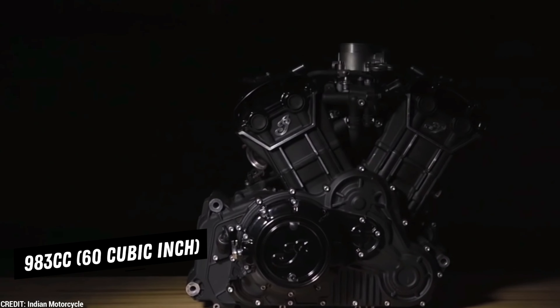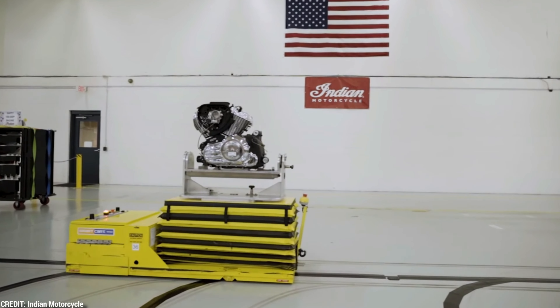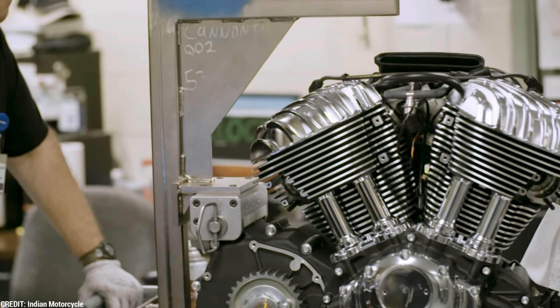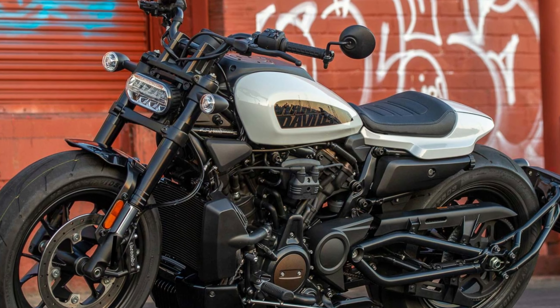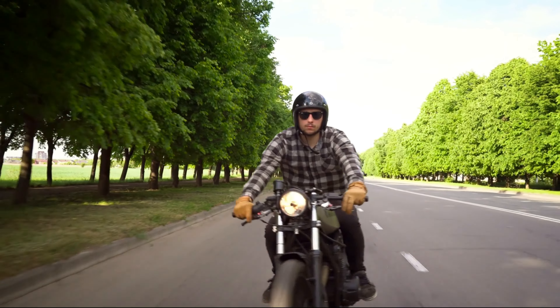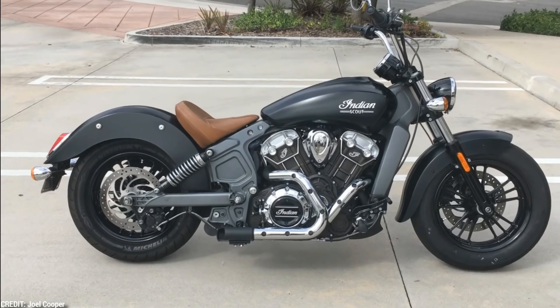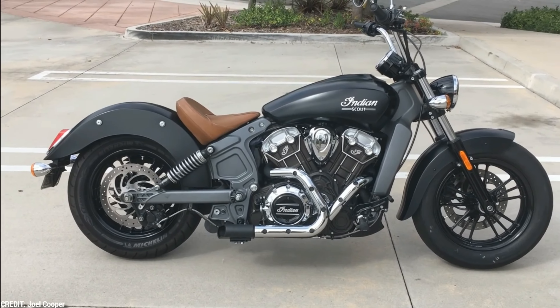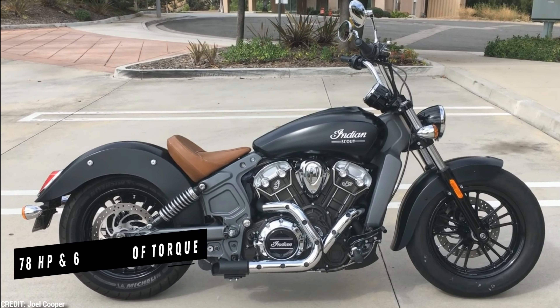The 983cc, 60 cubic inch engine in the 2022 Indian Scout Rogue 60 has a compression ratio of 11.0 to 1. It's an alternative to the Harley-Davidson Sportster. The bore of the liquid-cooled V-twin engine is 54mm. A 5-speed gearbox with a wet, multi-plate clutch complements the engine. The Scout Rogue has a maximum RPM of 5,800 and produces a maximum of 78 horsepower and 65 pound-feet of torque.